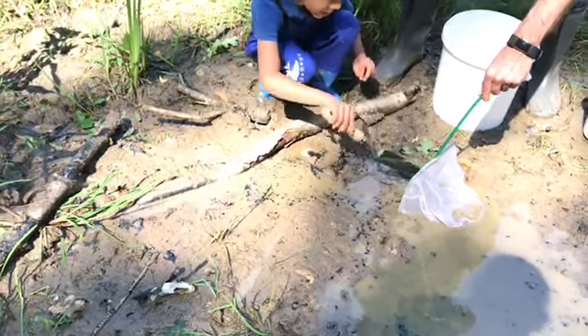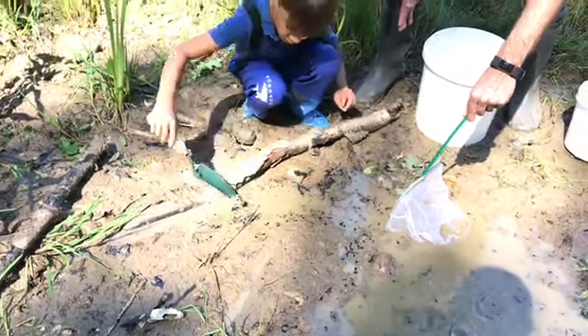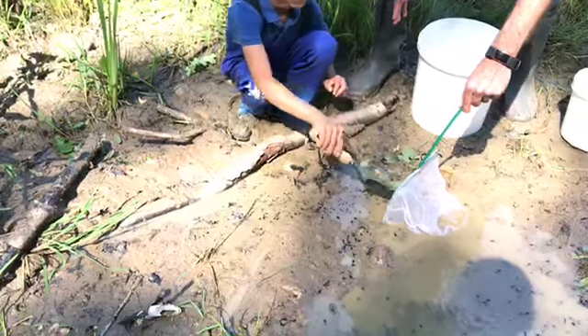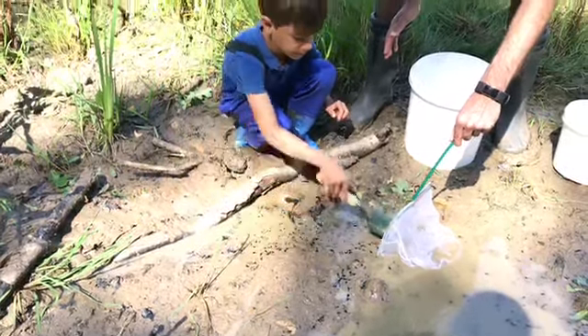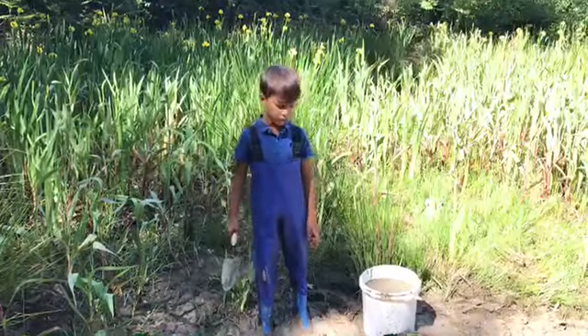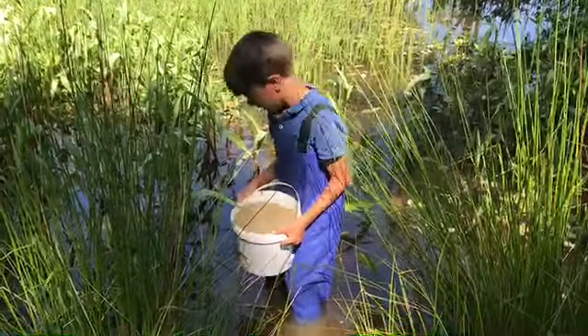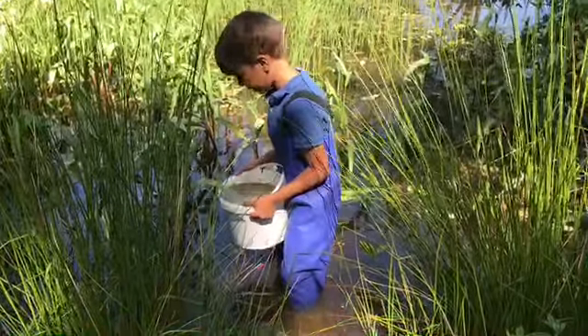Let's get started! Now we're going to move them into a deeper pond where they can swim. Now I'm going to release them by hand. Good luck little buddies.